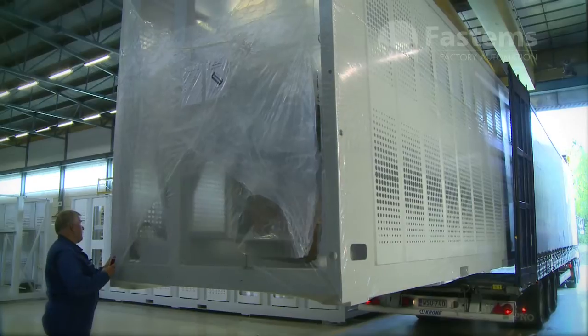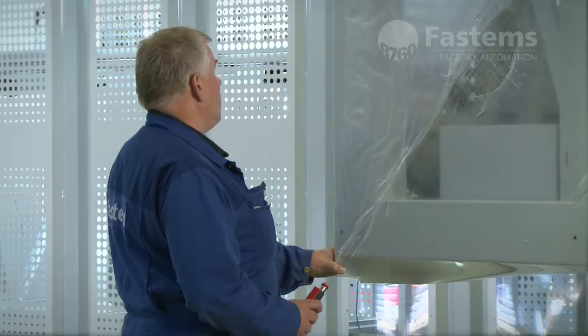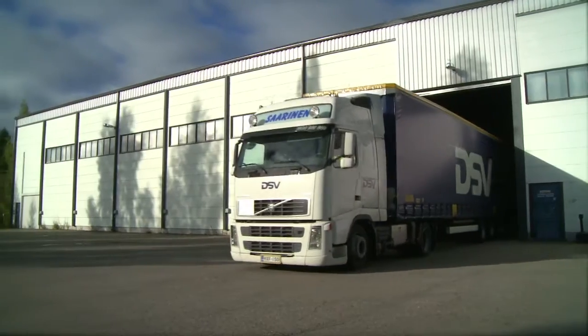The delivery time for an FPC is short, only a matter of weeks. The system is delivered as a single, factory-tested unit.